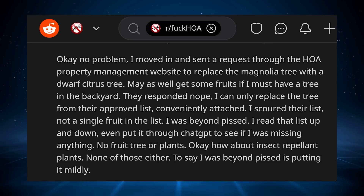I read that list up and down, even put it through ChatGPT to see if I was missing anything. No fruit tree or plants. Okay, how about insect repellent plants? None of those either. To say I was beyond pissed is putting it mildly.